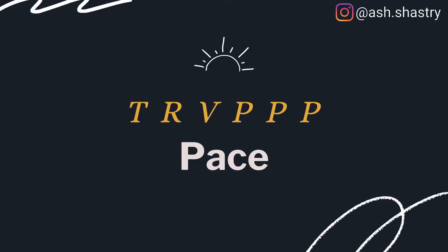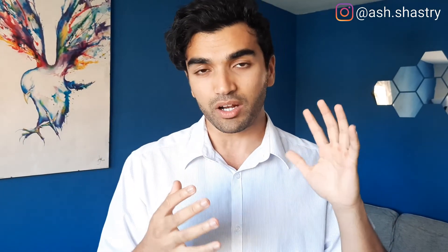The second P is pace — how quickly you speak. You can speed up your pace to appear more energetic and enthusiastic, or slow it right down to convey your message and emphasize the point you're making. The extreme version of this is silence, to create a dramatic effect. This is where a lot of people stumble and instead use filler words like 'um,' 'uh,' or 'like,' which makes them appear less refined in their presentation.